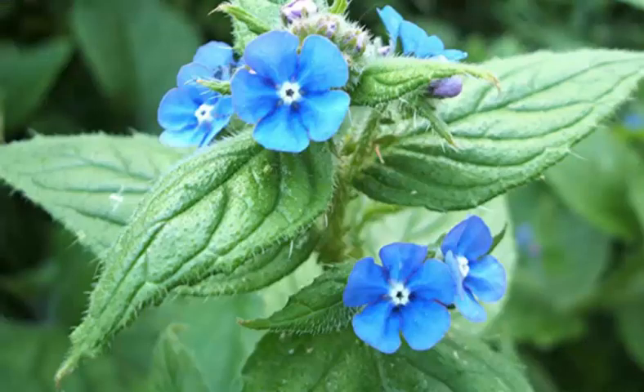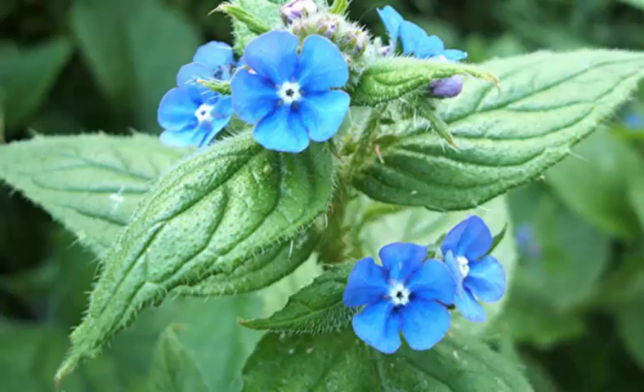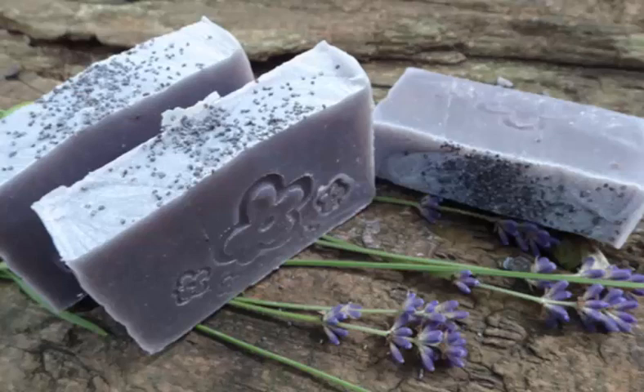The plant is native to the Mediterranean region. The name Anchusa is derived from the Greek word meaning 'paint,' from the use of the root as a dye. The root dye stuff is soluble in alcohol, ether, and oils, but is insoluble in water.